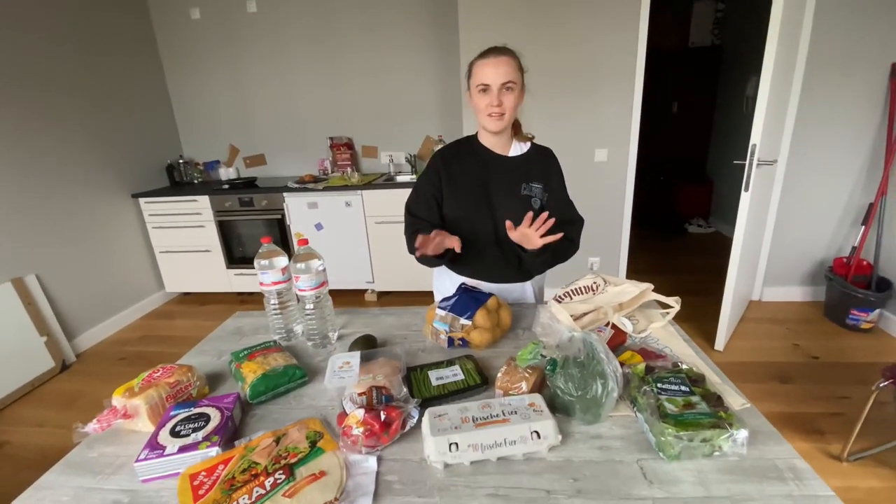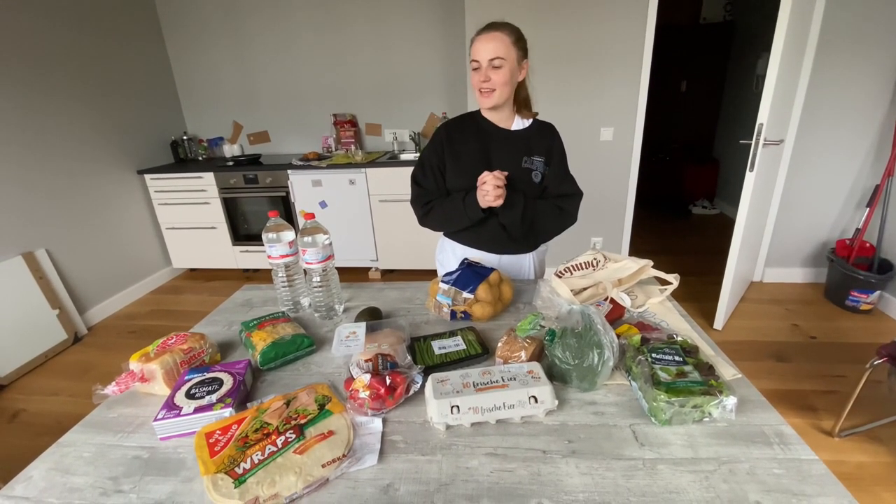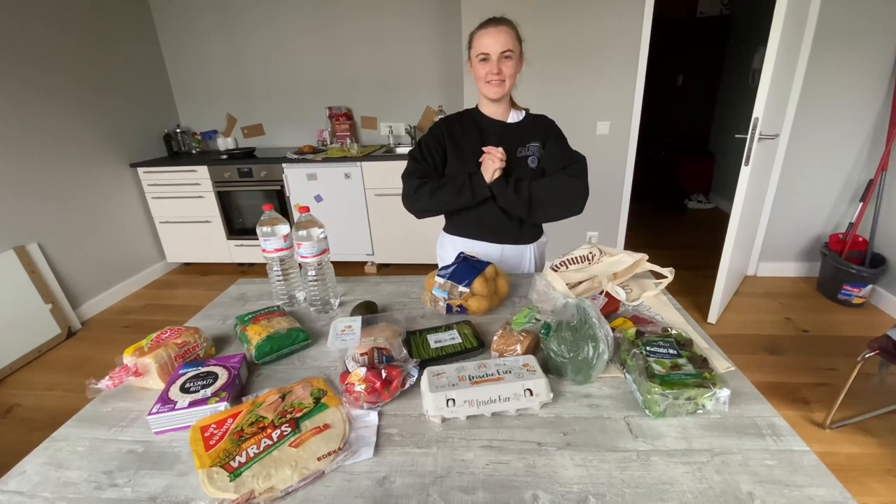Thank you guys for watching! Please subscribe and watch our new content. Bye-bye!